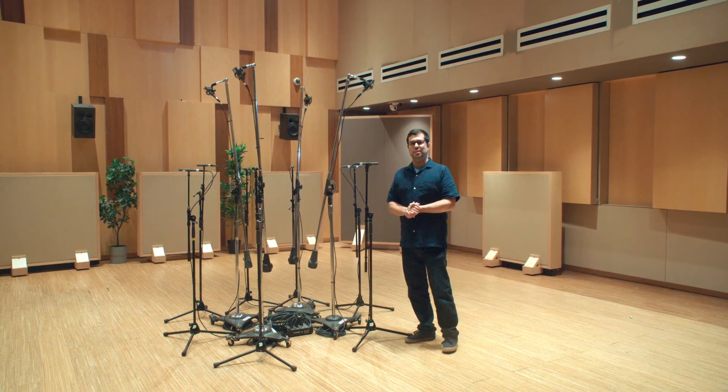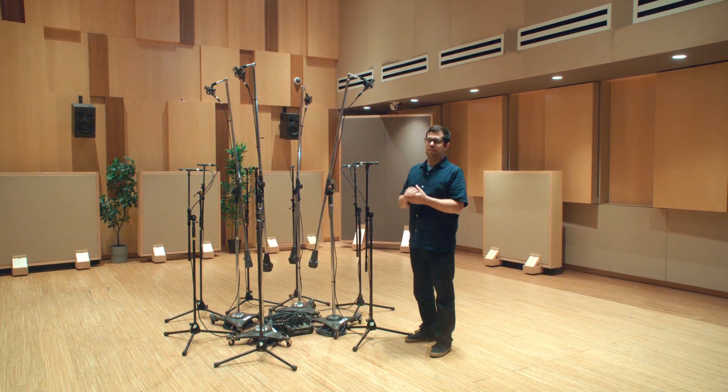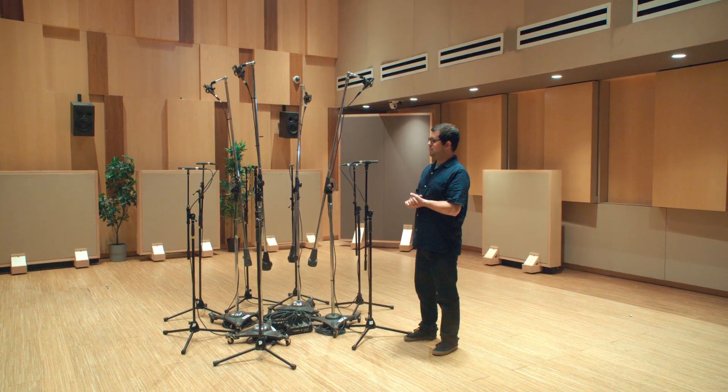Hey everyone, I'm here in the Humber studio at the end of our recording project and I wanted to take a moment to share some more specifics about the 11-channel microphone array that I've referred to in a number of the technical videos related to this project.